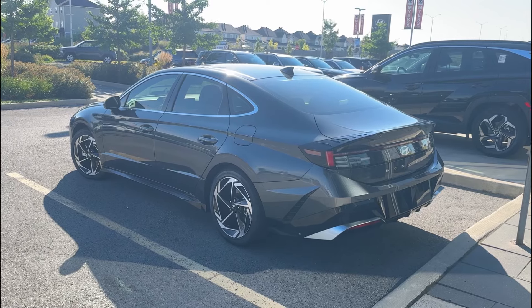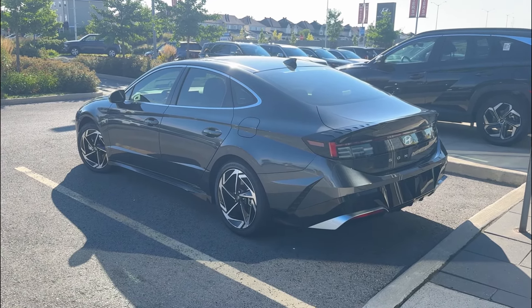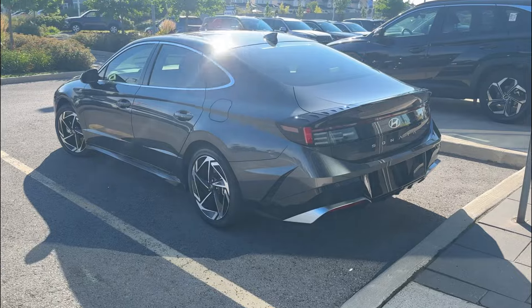The best way to describe it — you definitely have to take a test drive. If you're the type of person who just likes to get to and from work and you're not a speed demon, this is the type of car that will last you a very long time.